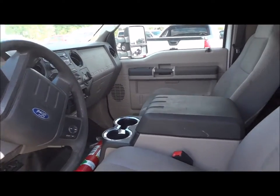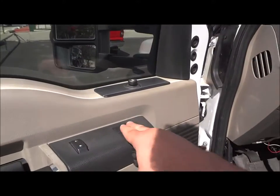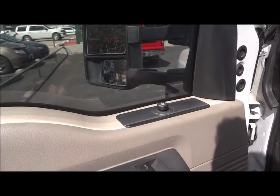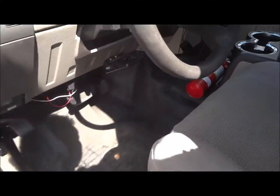Inside, this does have the gray cloth interior. How about your power options right here — your power windows, power door locks, and power mirrors. Let's go ahead and jump inside.